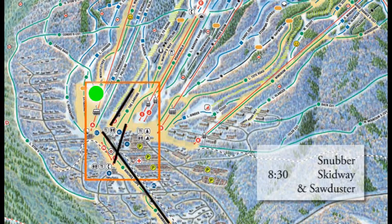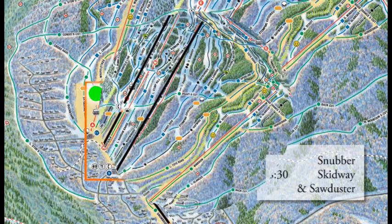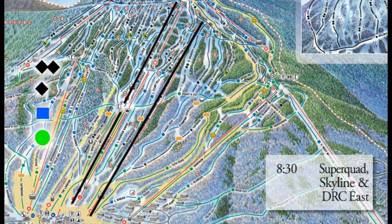Your 8:30 lifts around the lower base area are Snubber, Skidway, and Sawduster. A little bit higher up on the hill, you've got 8:30 at Super Quad, Skyline, and Double Runner East — that gets you to better terrain and higher up on the mountain.